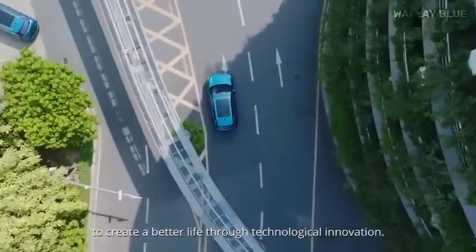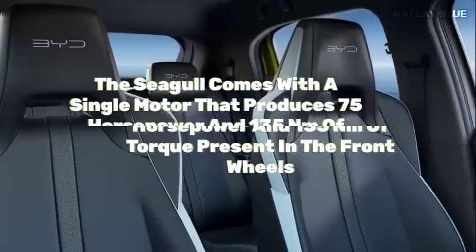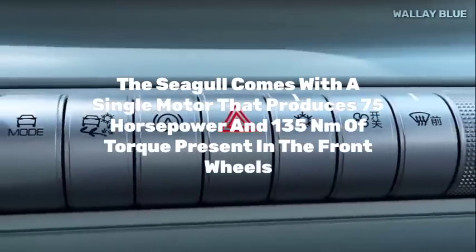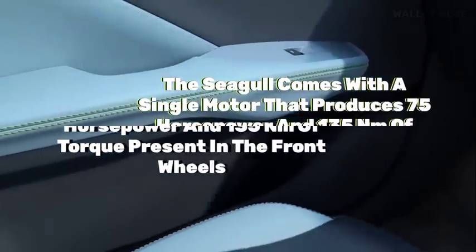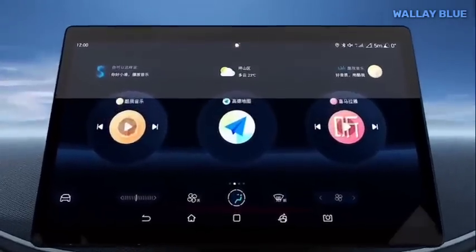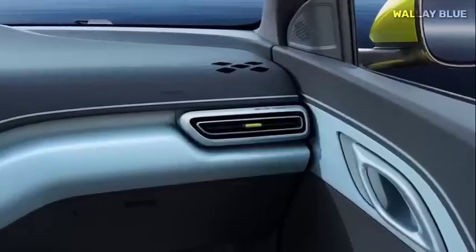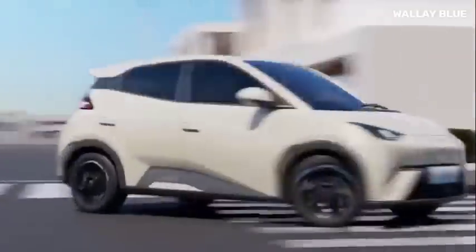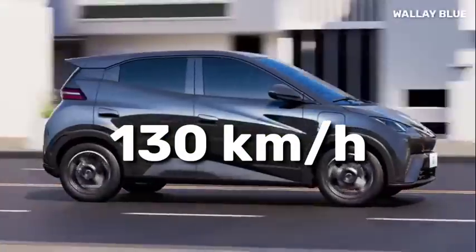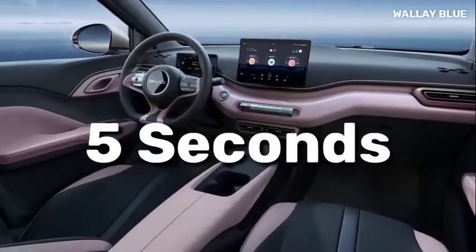When it comes to performance, the Seagull comes with a single motor that produces 75 horsepower and 135 newton-meters of torque at the front wheels. There is also another variant with over 100 horsepower. The Chinese automaker's latest car comes with impressive speed and competitive pricing. With a top speed of 130 kilometers per hour and the ability to sprint from 0 to 50 miles per hour in just 5 seconds, the Seagull is certainly a force to be reckoned with.